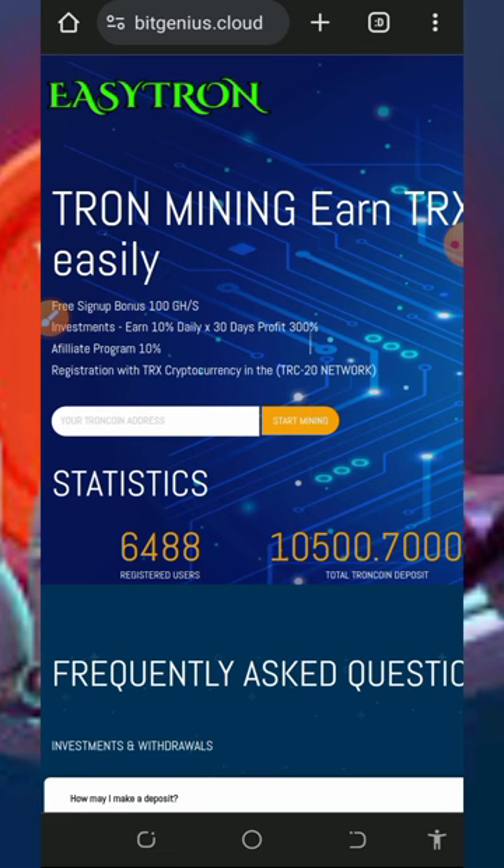We're going to discuss this particular website called Bitgenium.cloud. It's a TRON cloud mining platform and they are still legit and paying. All you need to do is focus on this website and start using it to mine free TRON for yourself.